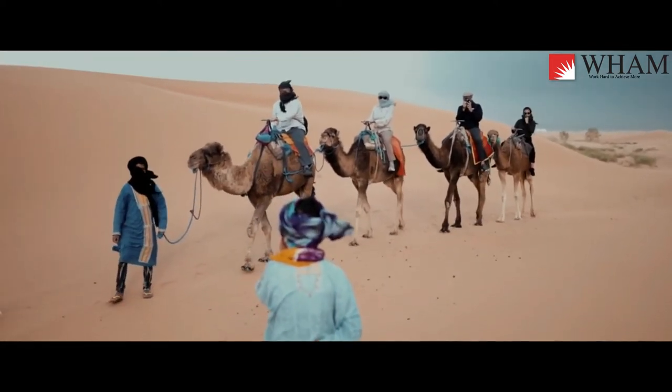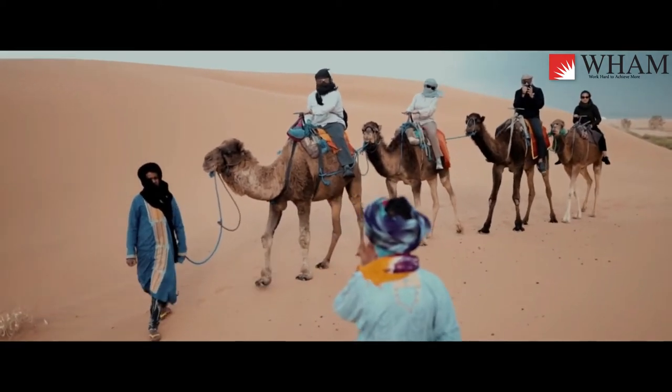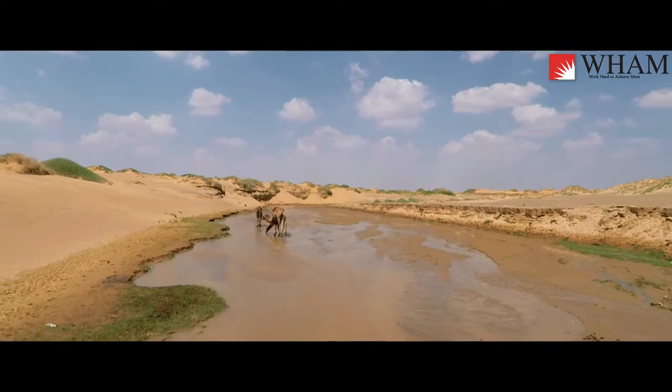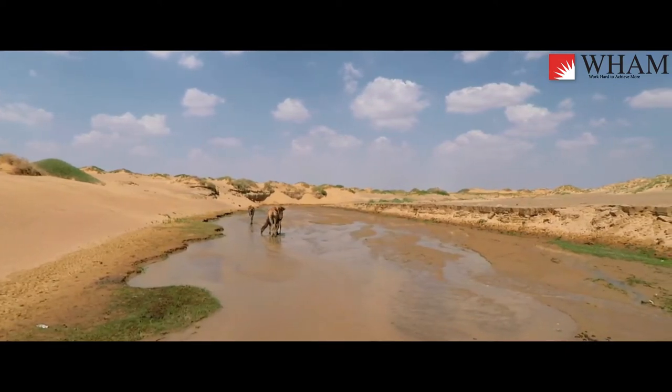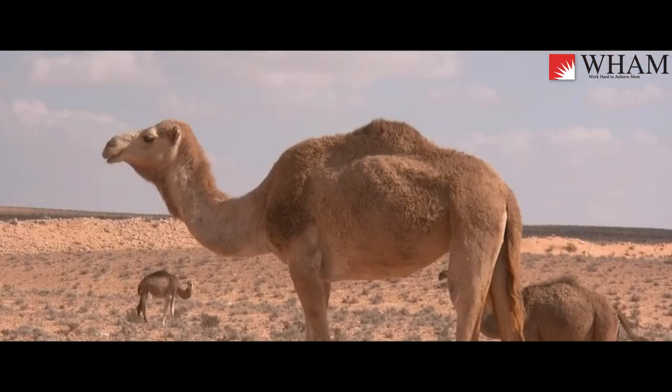The camel has many adaptive traits for their life in the desert. They have wide feet for walking in sand. They have long eyelashes and thin, slit nostrils that they can close to protect them from blowing sand. They are adapted to survive a long time without water and food. They have an extremely long large intestine that absorbs every last drop of water from the foods they eat.